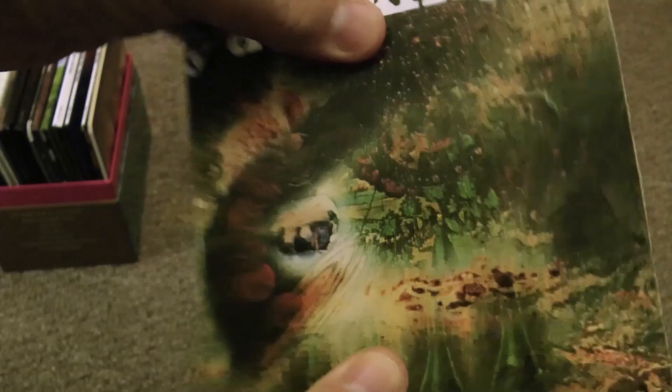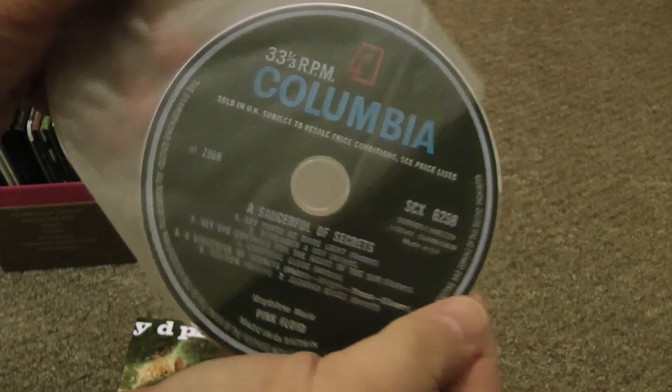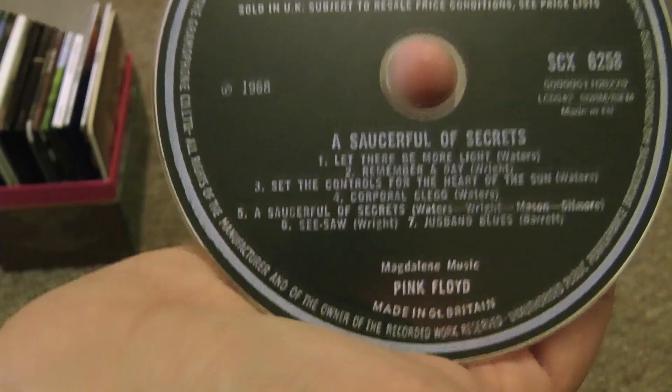Moving on to the next disc, which is 'A Saucerful of Secrets' — again lovely and shiny, thick cardstock. It just replicates the original album so nicely, and it's so superior as a product compared to those Discovery editions. Again you've got the original artwork — it's just authentic. The little disc again comes with a plastic wrapper and a Columbia label. Very, very nice.